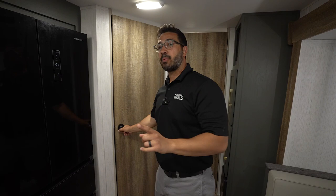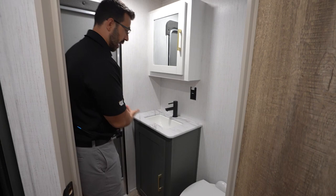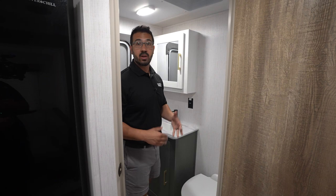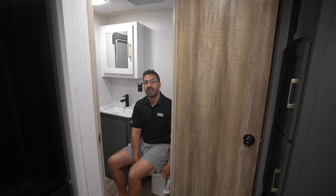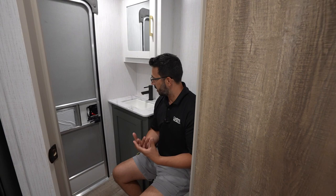As promised, this one is a bath and a half floor plan, with the half bath being right here. What I love about this is the fact that you have a door — you can come in, use the restroom, and head right back out. That's great during travel and at the campground. Anyone that needs to use the bathroom can do so without tracking dirt all the way through. Also, that's a porcelain bowl — not plastic. Eddie Bauer puts in nice materials, and I love having the porcelain bowl.